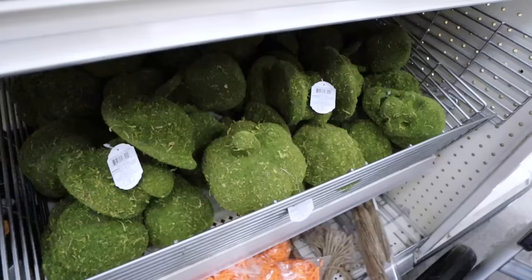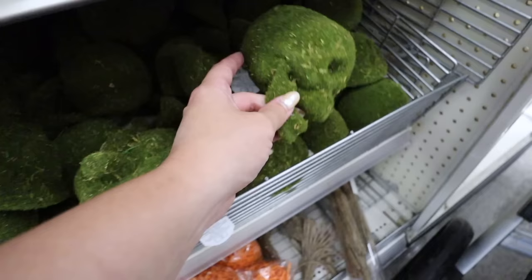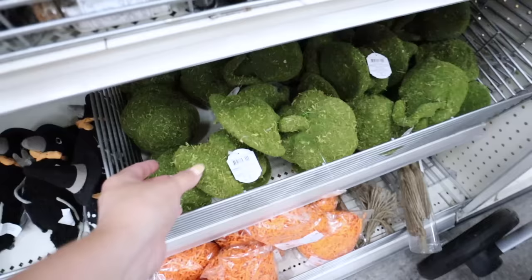Another new item they haven't done before are grassy skulls - they do these with Easter bunnies in spring but not for Halloween decor. They have a skull, a grassy pumpkin, and a mushroom, all three dollars each. So if you like the grassy, mossy-looking items they do have options for that this year.